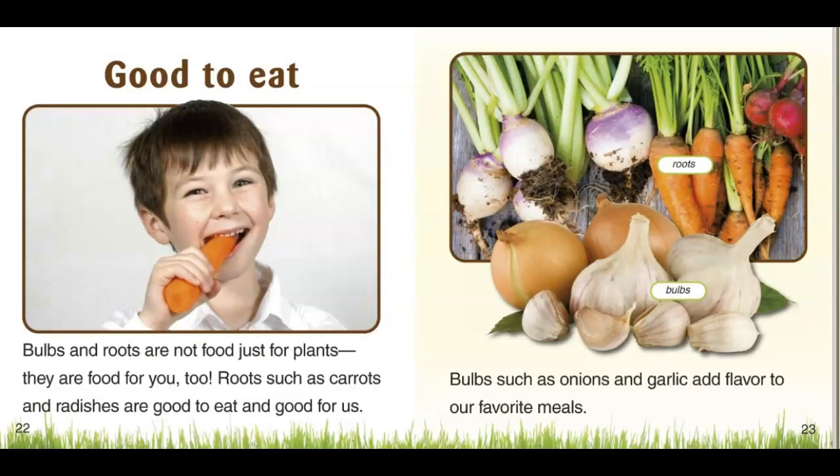Good to eat. Bulbs and roots are not food just for plants — they also are good food for you too. Roots such as carrots and radishes are good to eat and good for us. Bulbs such as onions and garlic add flavor to our meals.